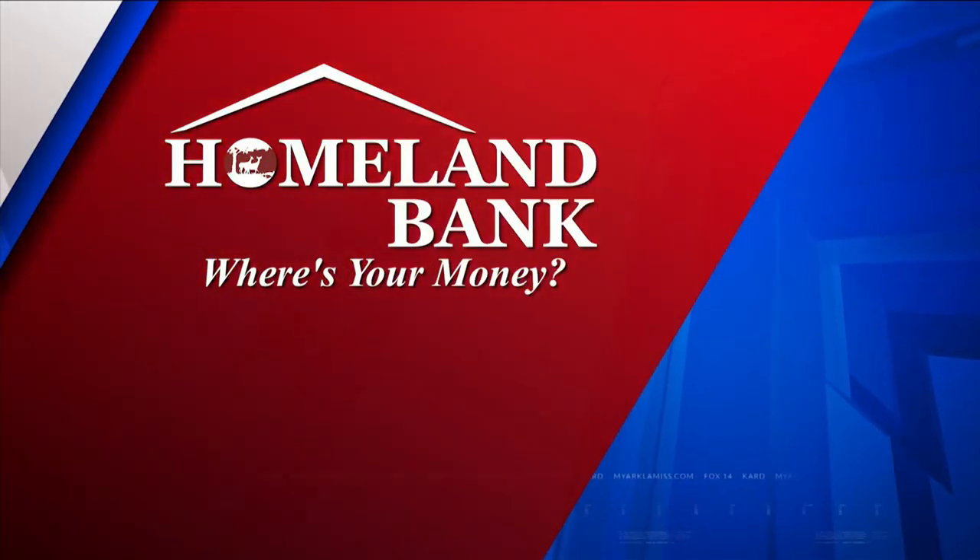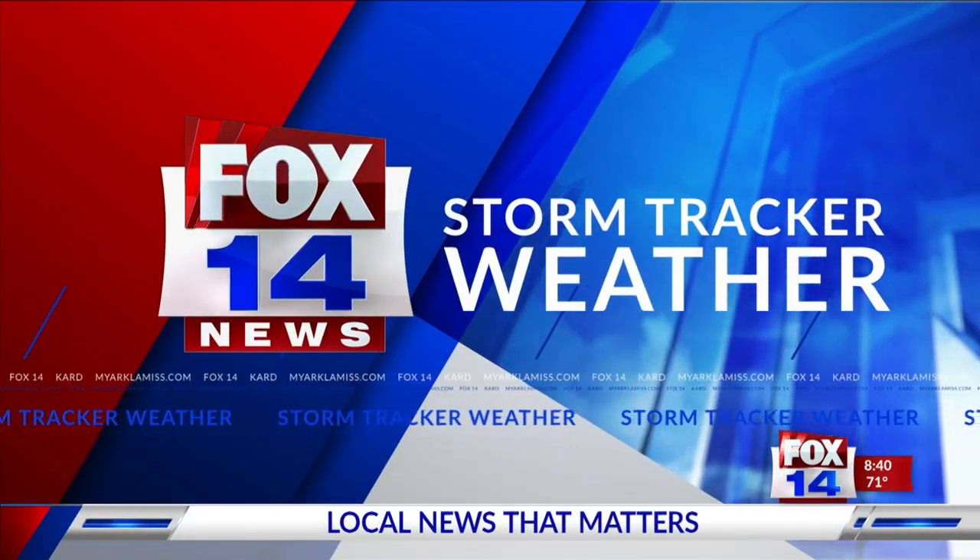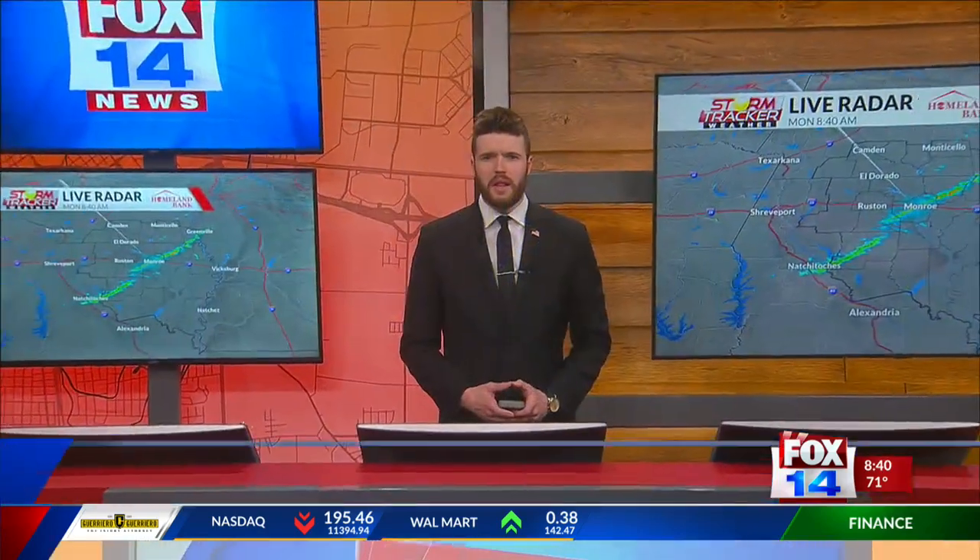Live StormTracker Doppler Radar sponsored by Homeland Bank. Now StormTracker Doppler weather with meteorologist Trey Tonneson. A thin line of convection is slowly working eastward this morning, providing light to moderate showers for areas in southern Arkansas and north central Louisiana.